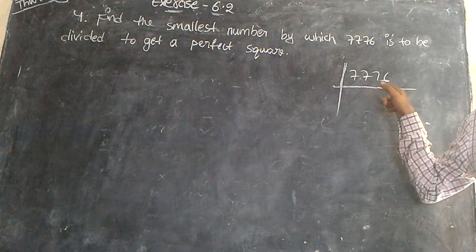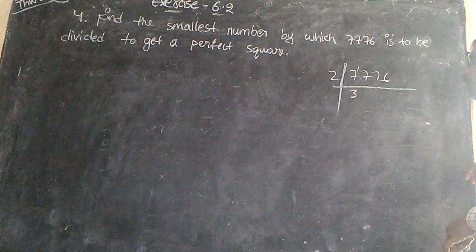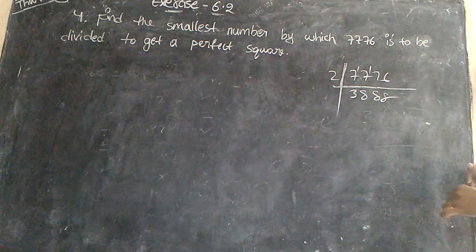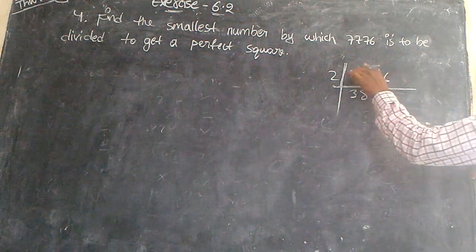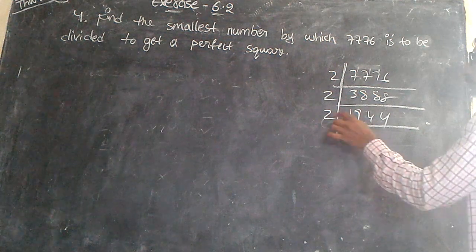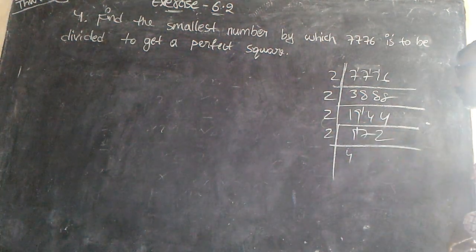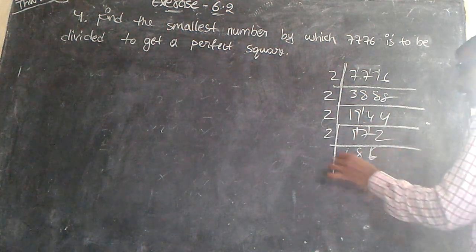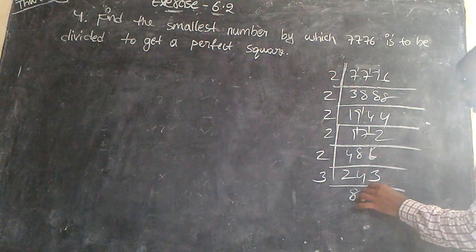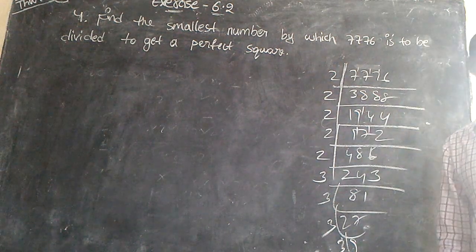The unit digit is 6, so it is divisible by 2. We repeatedly divide by 2 table, then again by 2, again by 2, again by 2, again by 2. Then we apply the 3 table — again 3 table, again 3 table. Now you can write the given number as the product of primes.